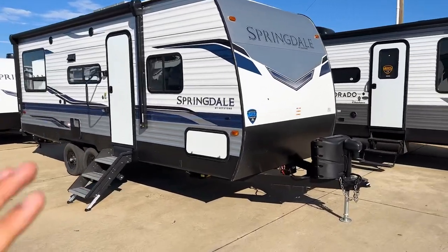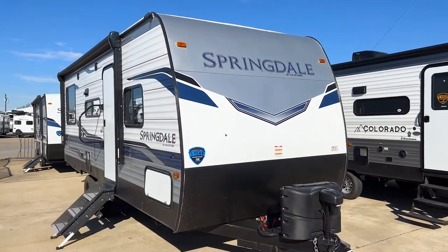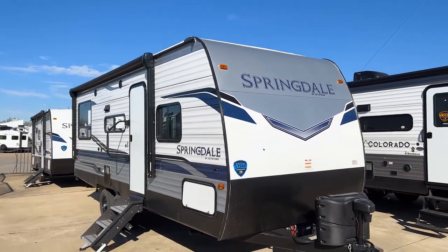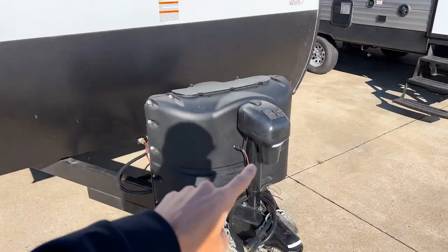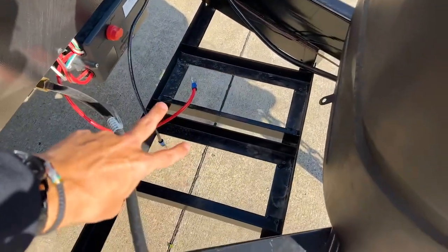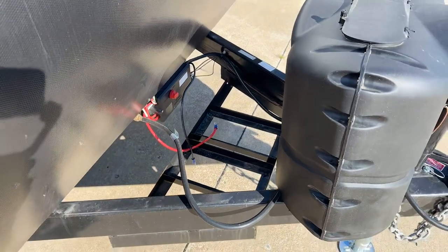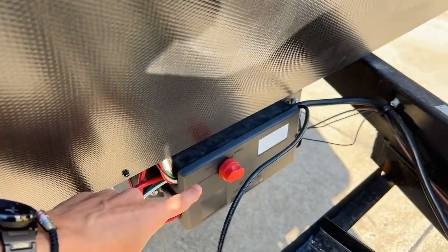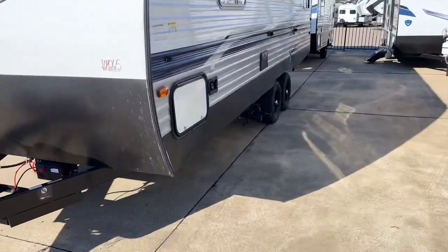Starting out front, you can see the really nice looking front cap. On the 2022 models they added a white accent to go along with the silver aluminum framing. This is an aluminum shell trailer with wooden framing. You have a power tongue jack up front, 20-pound propane bottles, and designated spots for two batteries — both framed out — which is really nice. There's also a battery disconnect right here so you can disconnect all power to your batteries.